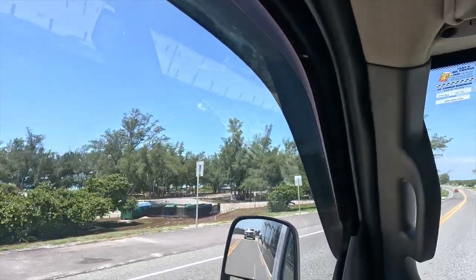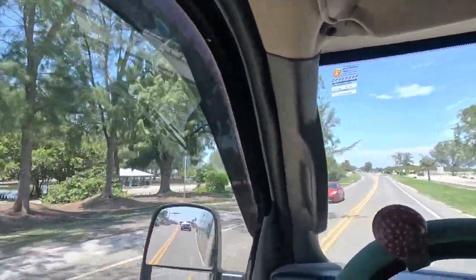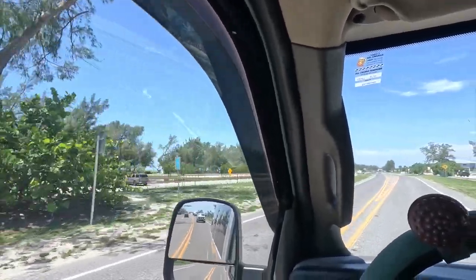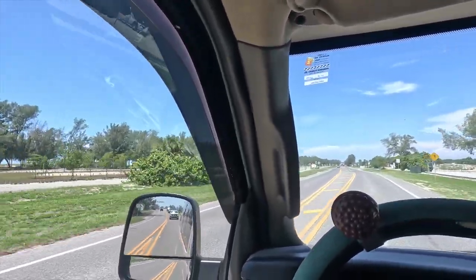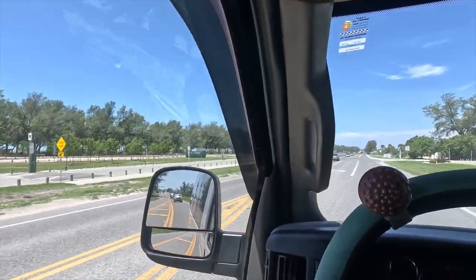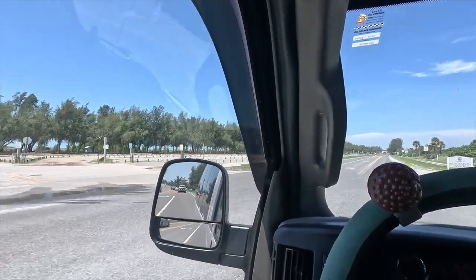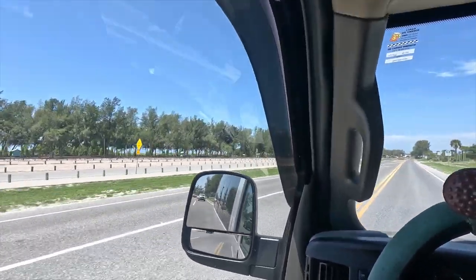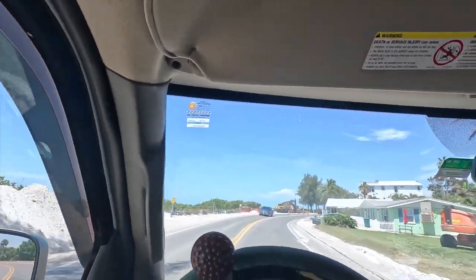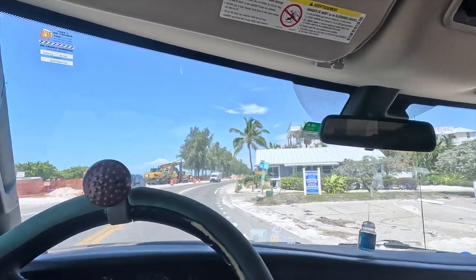The picnic area is underwater, the parking lot where the RVs are supposed to park is underwater, and the whole kids' playground is still underwater — and this is Friday; Idalia passed on Wednesday. It gives you an idea of how much storm surge they actually took over here. It looks like they've been shoveling sand for a couple of days and running the street sweeper through — there's sand all over everything.